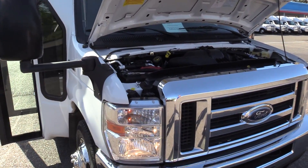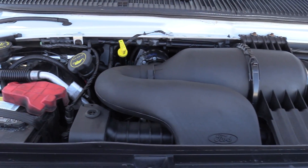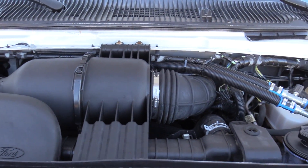First off, 6.8 liter Triton V10 engine, automatic transmission. Super clean.